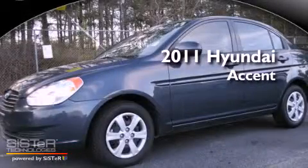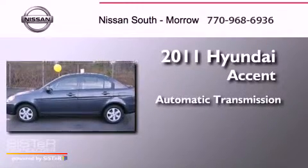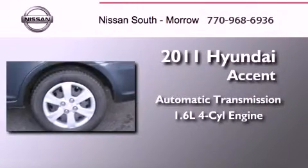This is a 2011 Hyundai Accent. This four-door sedan has an automatic transmission and an in-line four-cylinder engine.